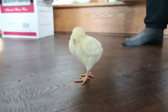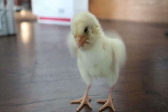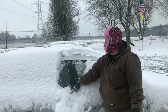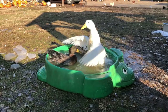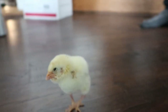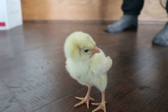Oh my gosh, so proud of you, baby. You're...oh yeah, I see you're still having some problems. She's still unsure of herself. You are doing so good.